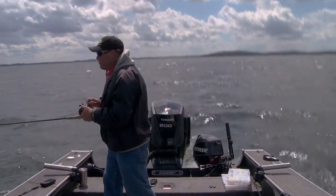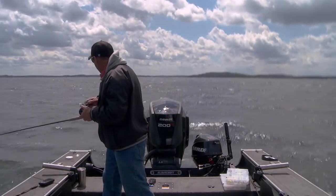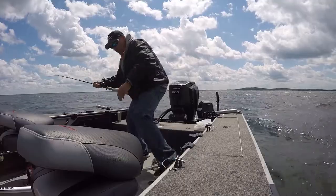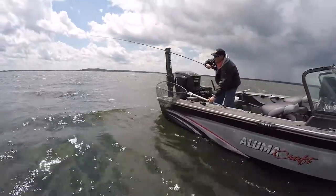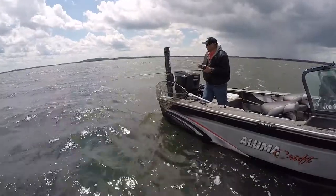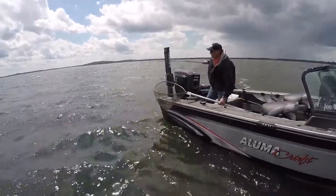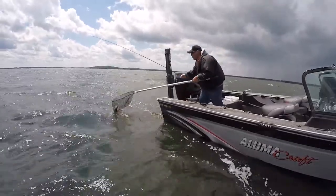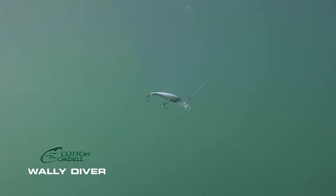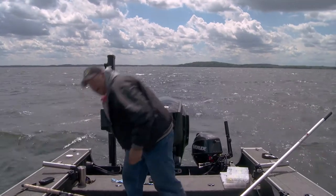This is one of my favorite things to do — pulling crankbaits — because it just flat out catches walleyes day in and day out. I'm pulling Cotton Cordell Walleye Divers. You look back on the history of crankbaits and Walleye Divers were one of the first and probably one of the most popular crankbaits designed specifically for walleye fishing.